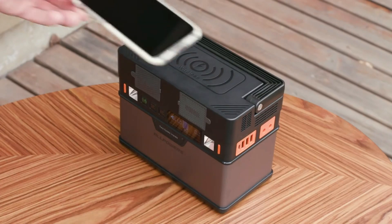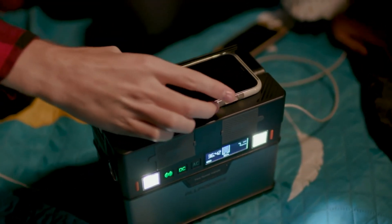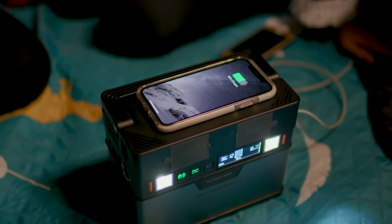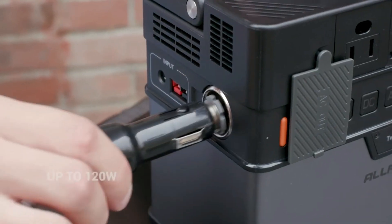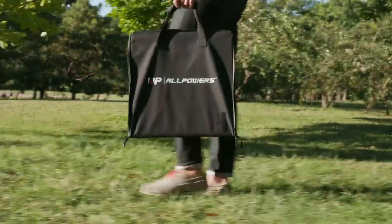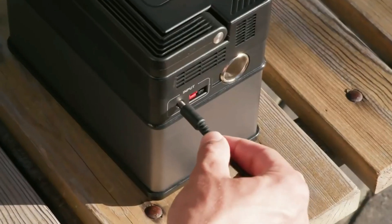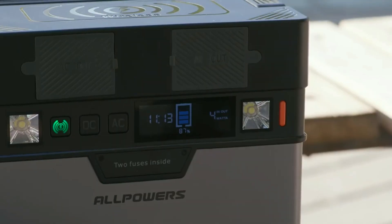The USB-C port can also get Monster fully charged in just six hours. With the built-in Qi wireless charger, simply place your phone on top of Monster and it will start charging immediately. The cigarette lighter socket provides convenient DC output when you're traveling in case there is no other power supply.